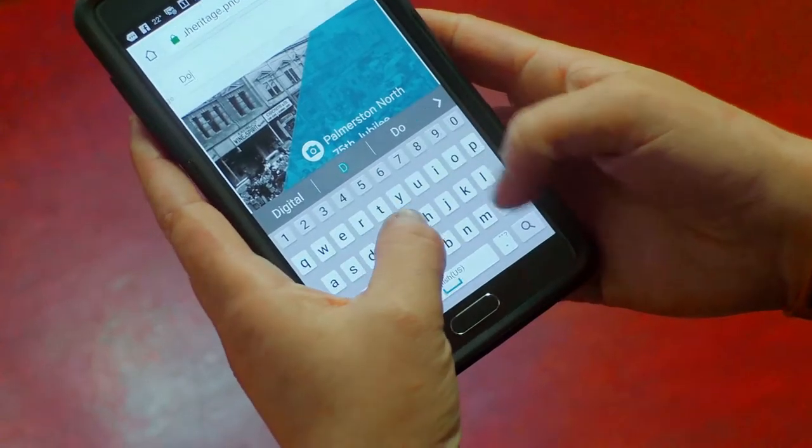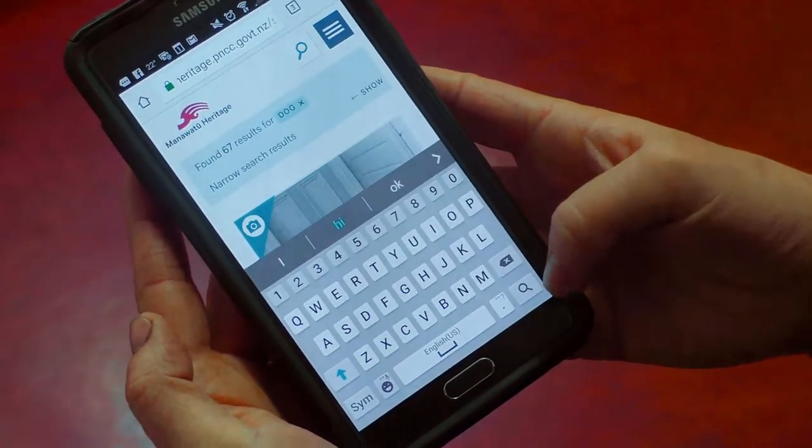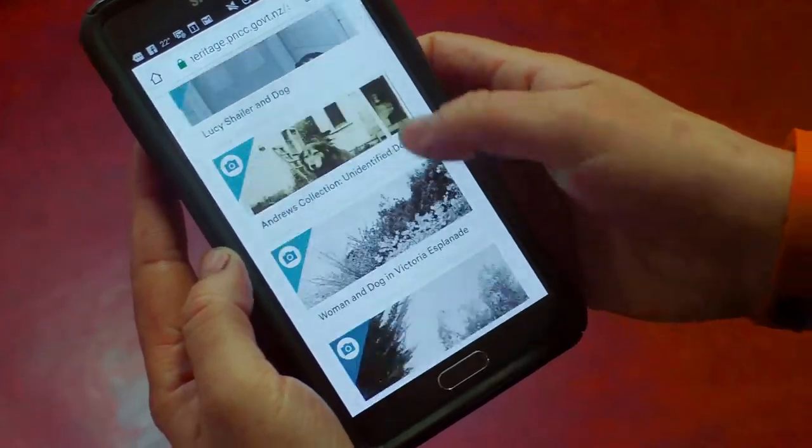From the old platform, you could do it on a computer or you could do it in the library, but with Manawatu Heritage you could be out in the community and use it on your smartphone, so it expands where you can use our services.